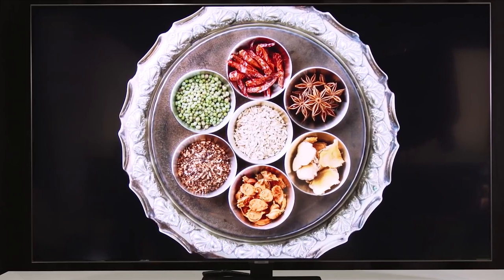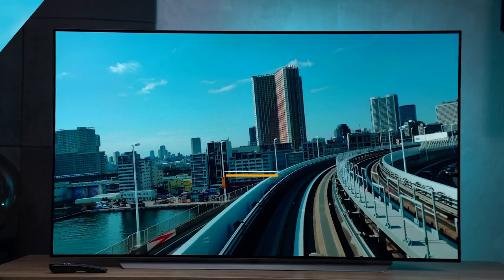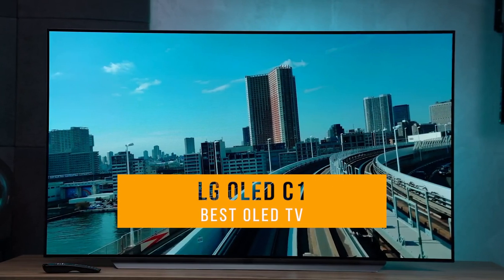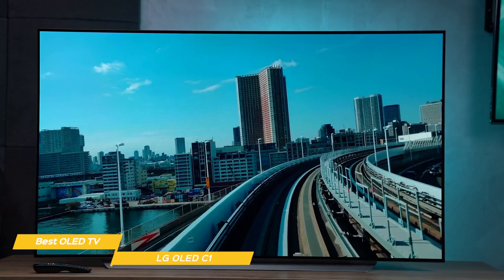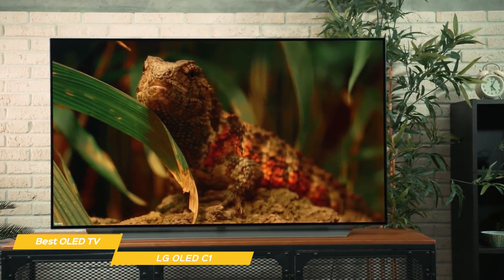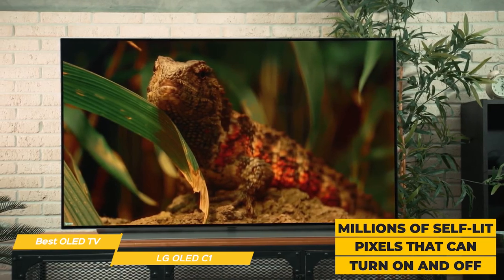The products mentioned in this video are in no exact order, so be sure to stay tuned till the end so you don't miss anything. First we have the LG OLED C1, our pick for best 65-inch OLED TV. The 65-inch LG OLED C1 TV has an impressive display that's capable of producing perfect black levels, and since contrast is a cornerstone of overall picture quality, the benefits of this OLED panel really jumps out at you. With millions of self-lit pixels that can turn on and off,